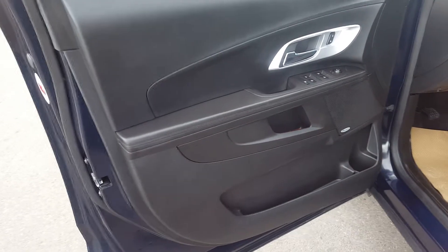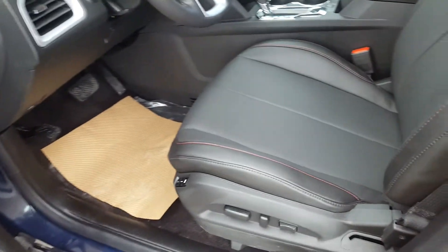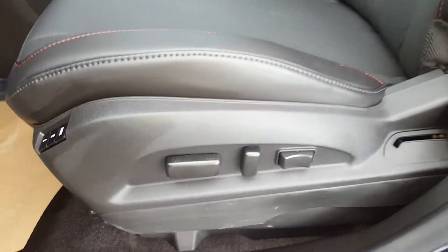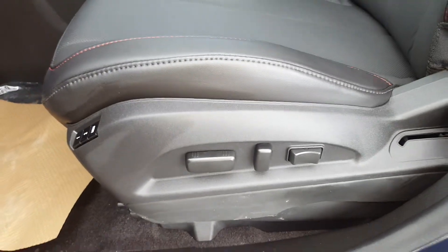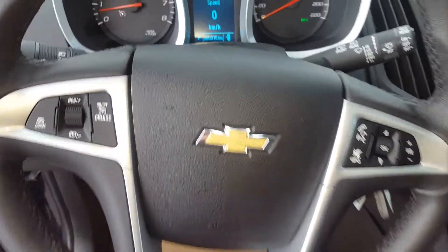The interior of this Equinox is black in colour. There's premium black leather seating with red stitching. There's a driver adjustable seat with memory. There's a steering wheel with controls, cruise control, volume control, and hands-free communication.